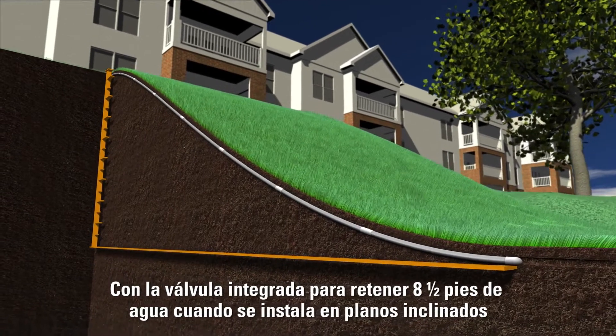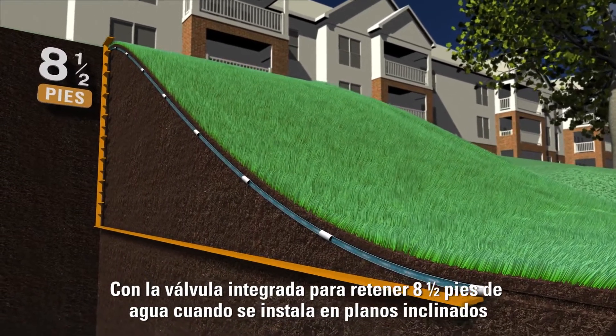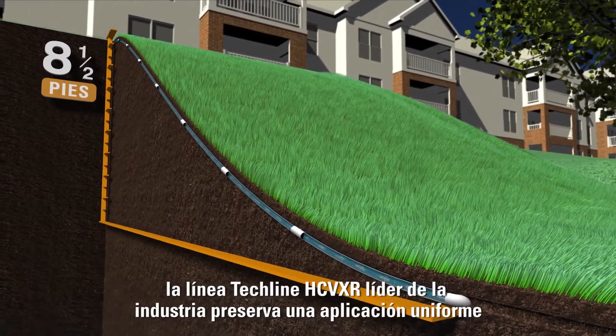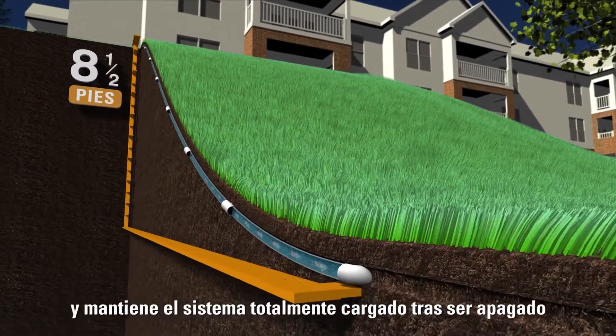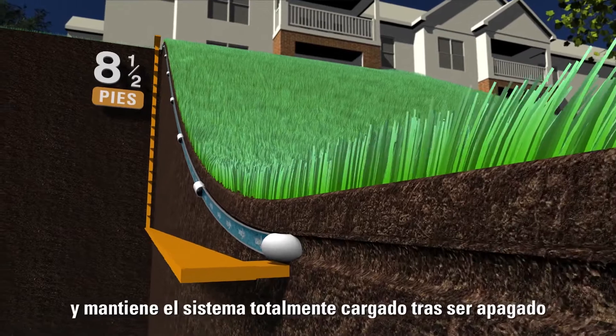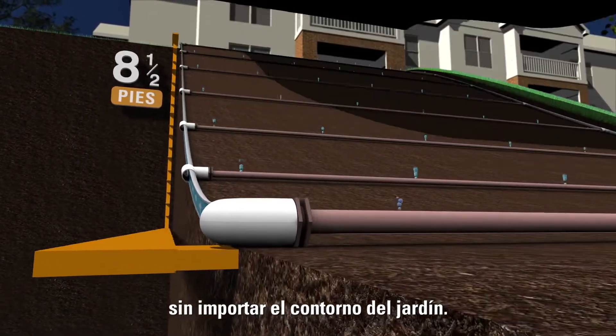Featuring an integrated check valve designed to hold back an industry-leading 8.5 feet of water when installed on slopes, Tecline HCVXR preserves application uniformity and keeps the system fully charged after shutoff, regardless of the landscape's contour.